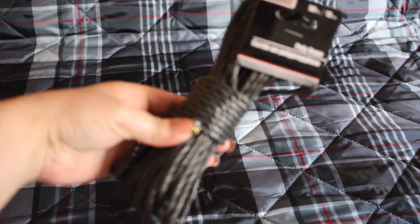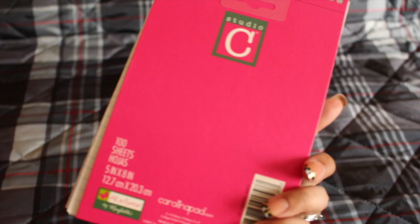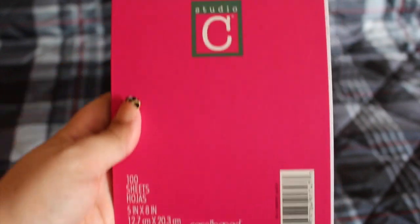My husband wanted some twine so we picked up this twine to leave in the car just in case. I also picked up this nice cute notebook — it's glittery in the front and it's by Carolina Pad. It comes with 100 sheets. I think it's very pretty and I can't wait to put it in my purse.